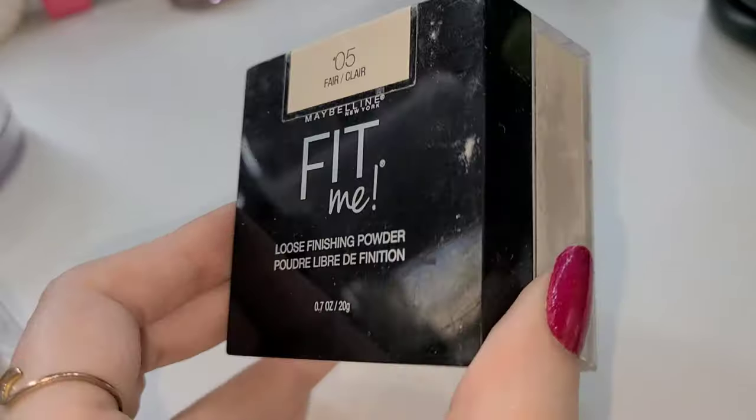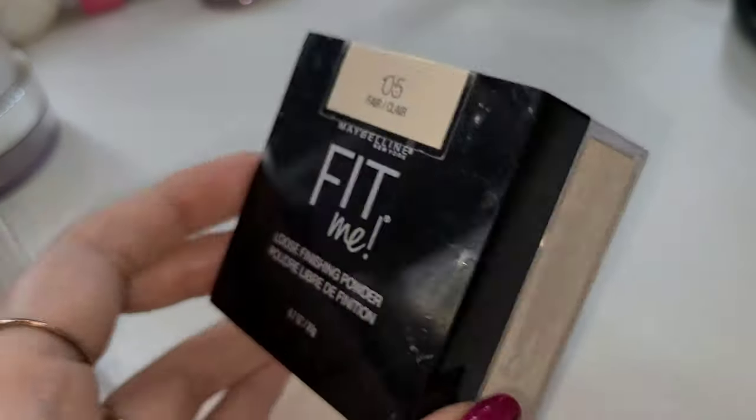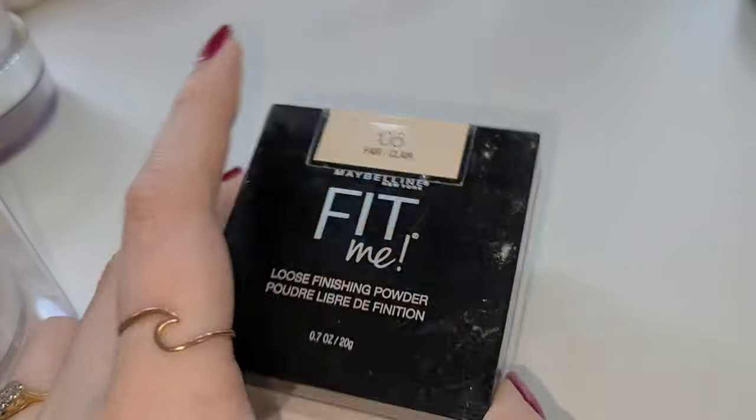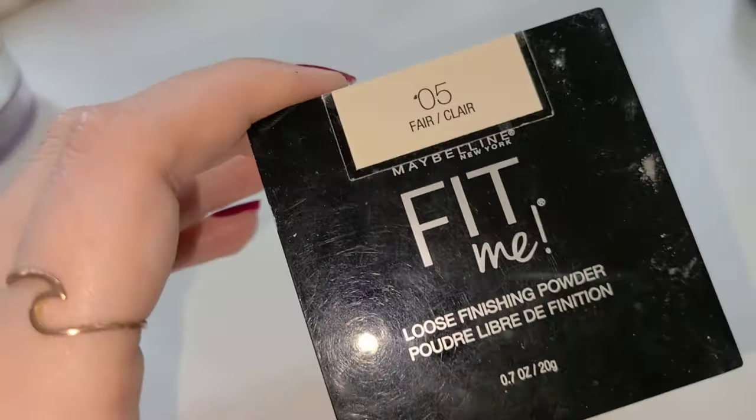I also have the other Maybelline Fit Me — this one is the almost empty one. I just need to go ahead and finish it up and throw it away, but I have a problem with throwing things away.